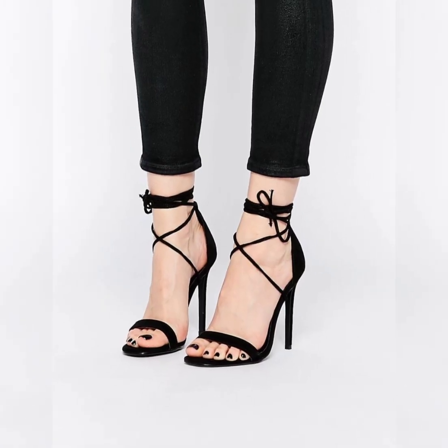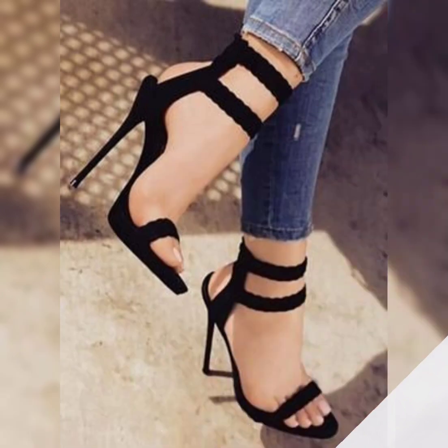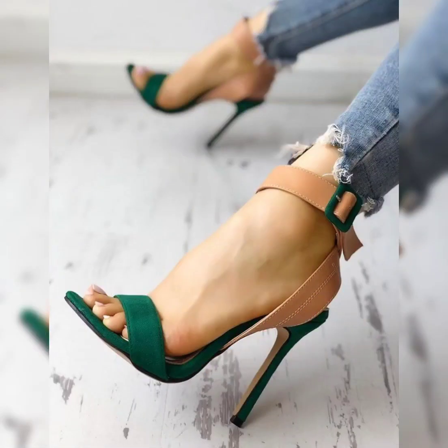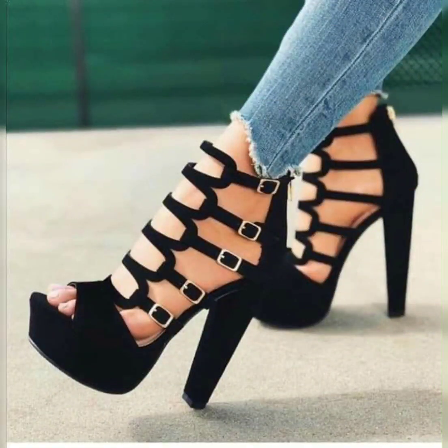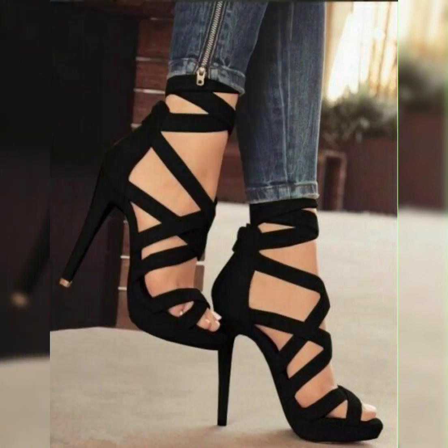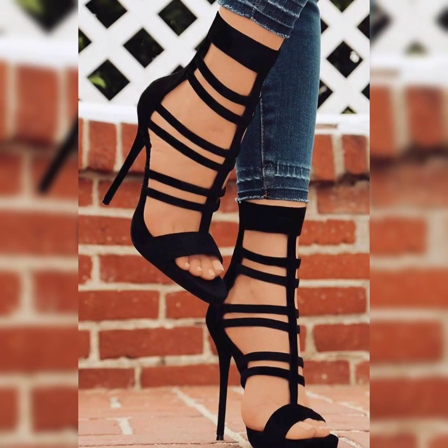Hello everyone, welcome back to my YouTube channel. Here I'm back again with an outstanding collection of high heel sandal design ideas for ladies. In this video you will find peep toe sandals and fish mouth sandals.